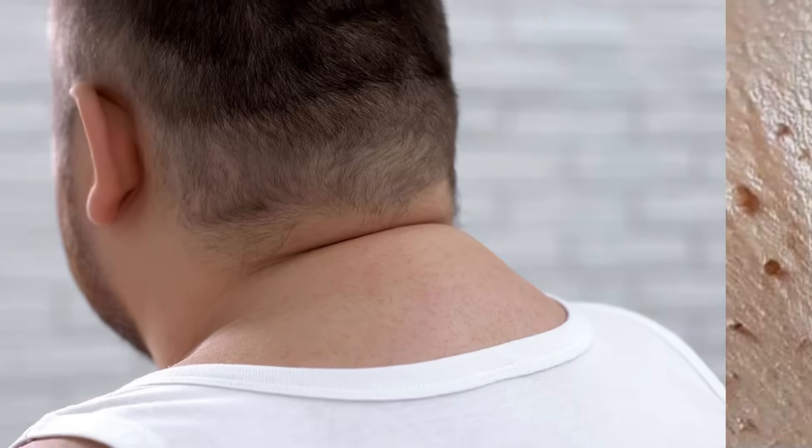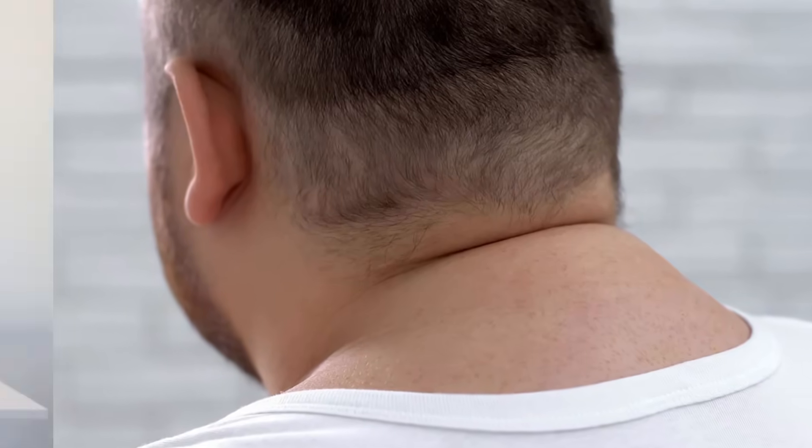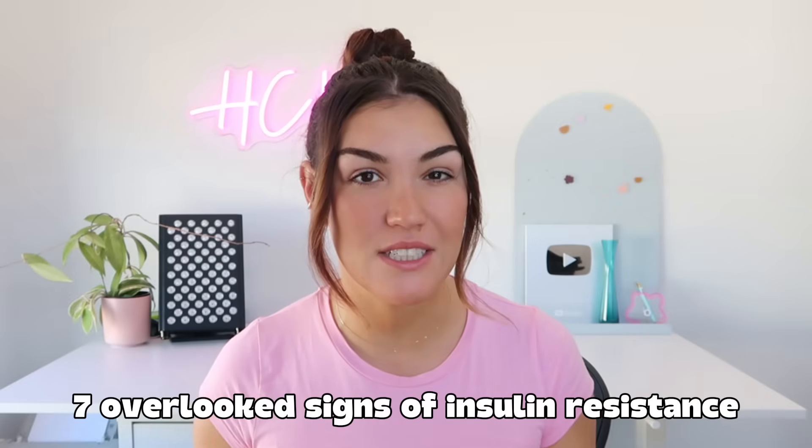Here's something most people won't tell you: insulin resistance isn't just about your blood sugar and your weight. Sometimes the warning signs show up as skin tags, a weird fat pad on your upper back, or waking up like clockwork at 2am every night. In today's video I'm going to be going over seven overlooked signs of insulin resistance that often show up after 50. If you've been told by your doctor that everything's normal but you still feel like something's off, this video is for you. The earlier you spot these signs and start making changes, the faster you can turn things around.